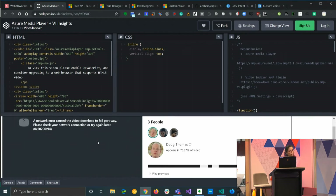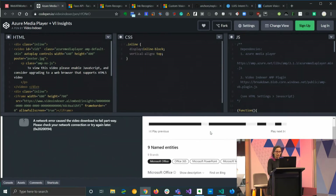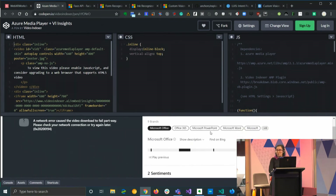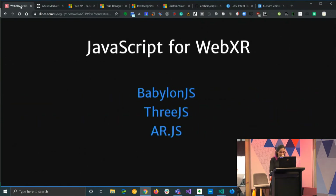We also have the Video Indexer, which means it works on video streams as well. It recognizes the people and content in it, and if you match it with sentiment analysis, there's just a lot of information you can get from the video stream.